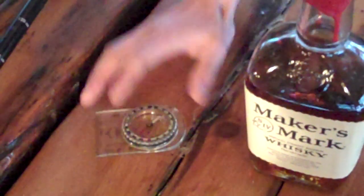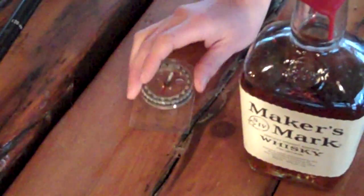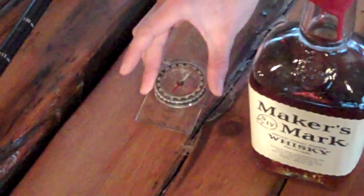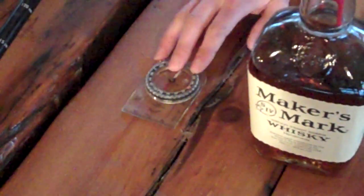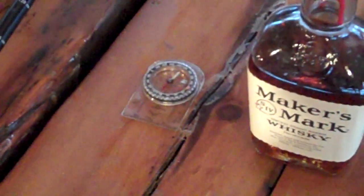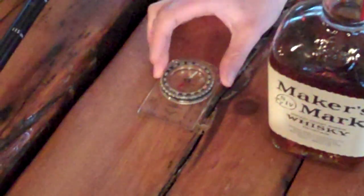Number thirteen: a compass. A negative here is that some people might be encouraged to start walking to the nearest town with it — but stay in place, they're going to come and find you. Some compasses have a lot of shiny surface, so you can also use that for signaling.